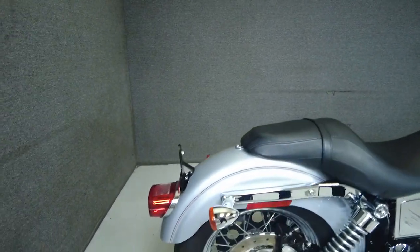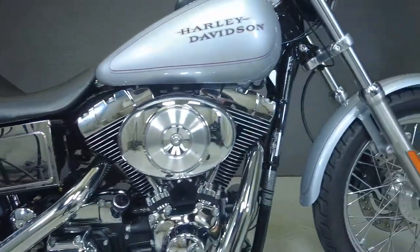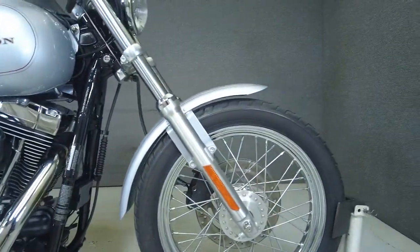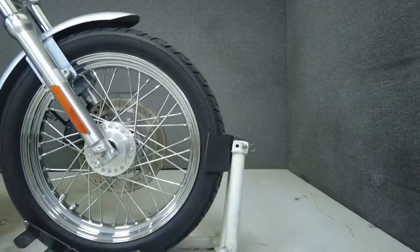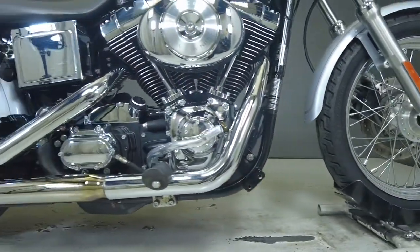With its relaxed, low-slung design, the Dyna Lowrider provides responsive handling, time-tested performance, and a stylish, nostalgic design. Powered by Harley's Twin Cam 88 cubic inch motor, it produces 67 horsepower and 78 foot-pounds of torque through a solid 5-speed transmission.